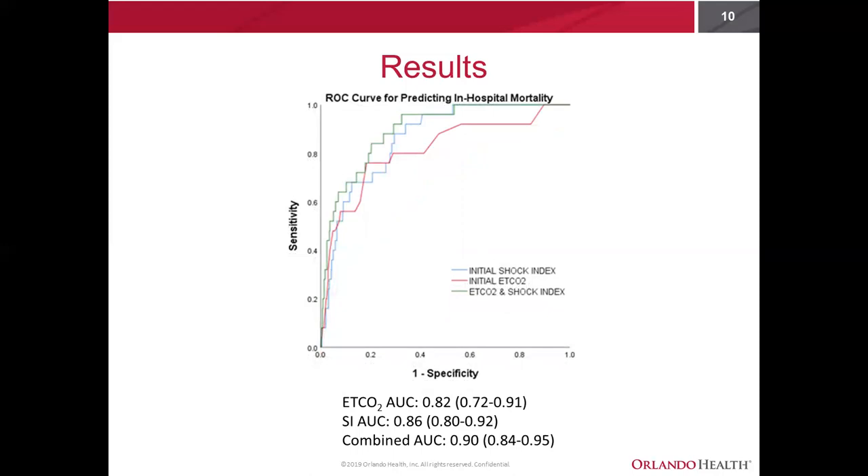Looking at our other primary outcome, in-hospital mortality, shock index did have an AUC above end-tidal at 0.86 versus 0.82. But interestingly, when you combine the two, the AUC was 0.90, which is quite good at predicting in-hospital mortality.